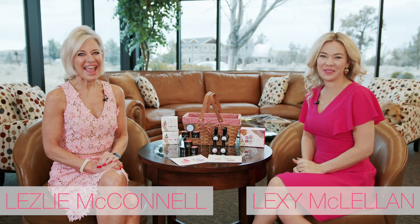Hi, this is Leslie and Lexi, and we're here today to introduce you to the new 2021 spring collection for colors and glitters. It is called the Afternoon Picnic.